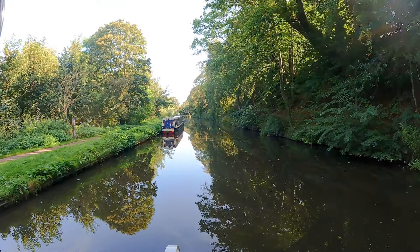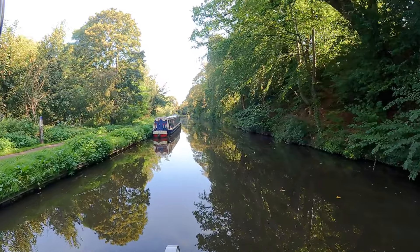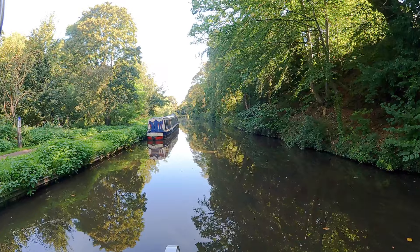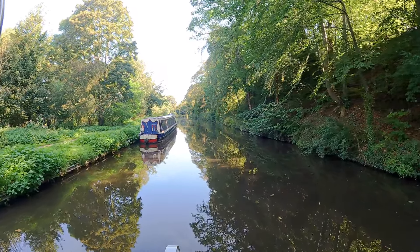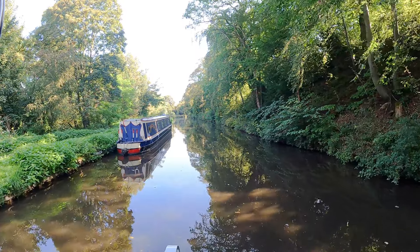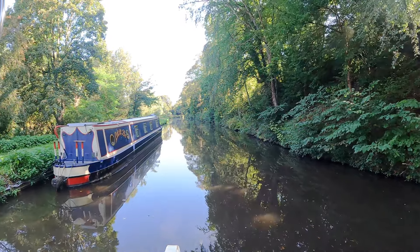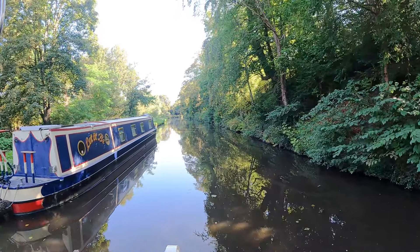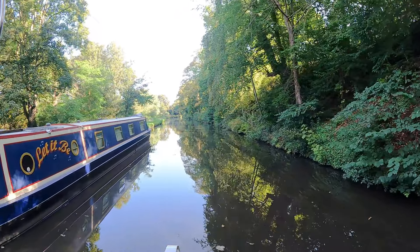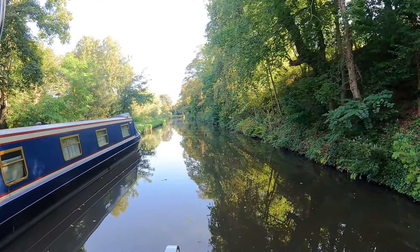James Brindley was the chief engineer of the canal and it was completed in 1771 for a cost that exceeded its authorised capital. It opened for trade in 1772 and was a commercial success from day one, with trade from the Staffordshire Potteries southwards to Gloucester and Bristol, and trade from the Black Country northwards to the Potteries via the junction with the Birmingham Canal at Addersley.